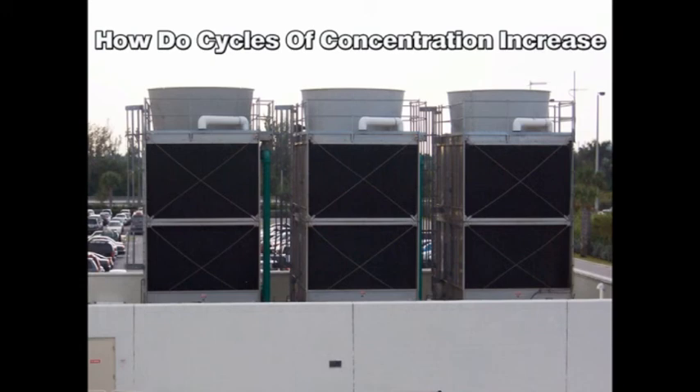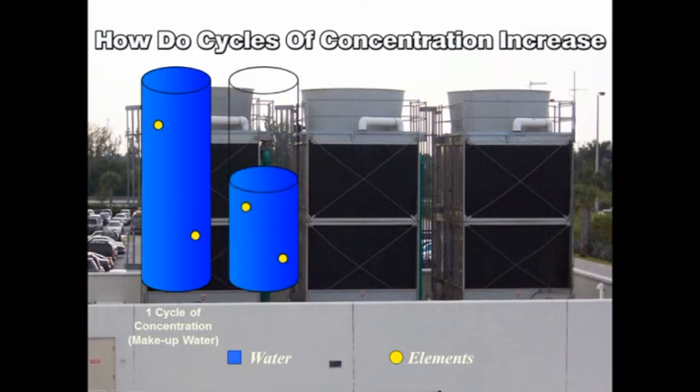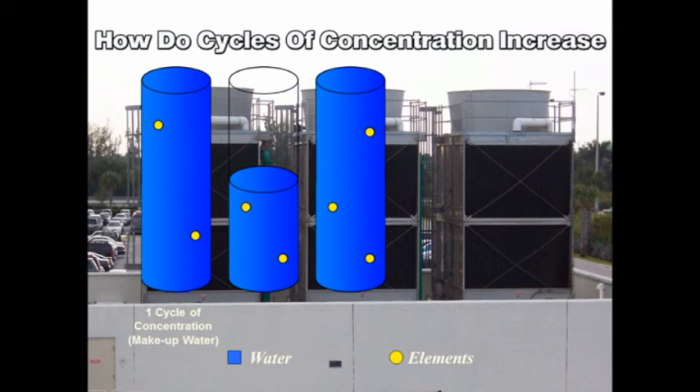How do cycles of concentration increase? We start by filling a cooling tower with fresh makeup water. Then we measure the level of elements in that water to determine its concentration, represented here by the two yellow dots in the tower. If the cooling tower evaporates 50% of the water, that pure water enters the atmosphere and is naturally recycled. However, the elements in the tower water remain behind in half the water volume. Fresh makeup water is added to the tower to replace the water that evaporated. This also adds 50% more elements to the tower water, increasing its concentration to one and a half times that of the makeup water. The tower is now said to be at one and a half cycles of concentration.